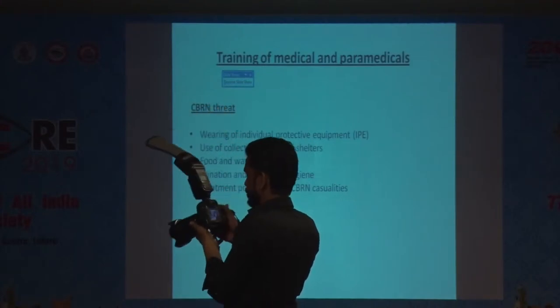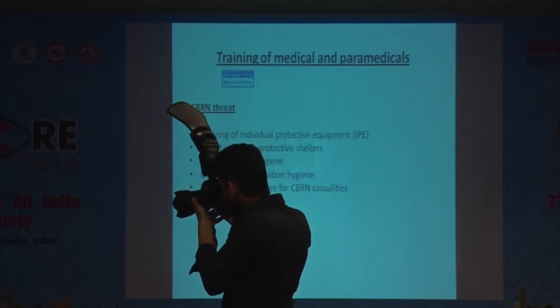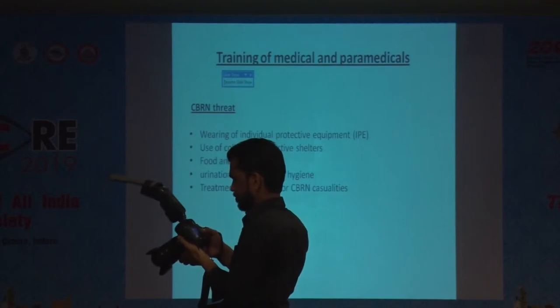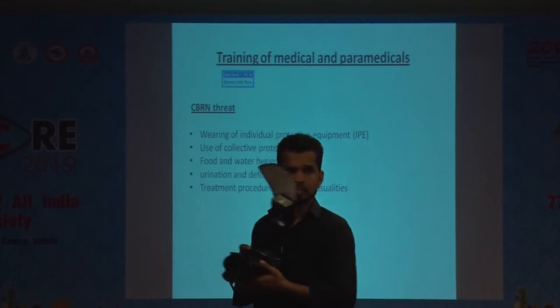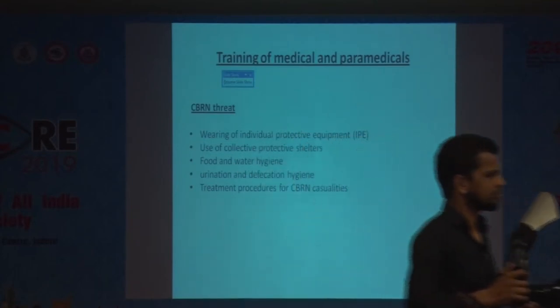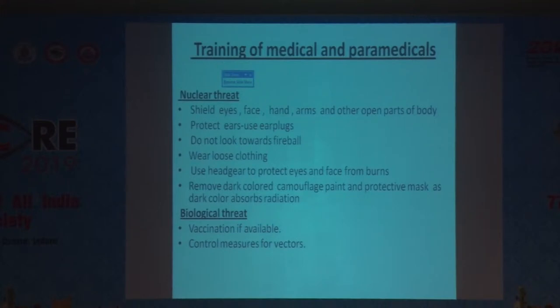Training also covers food and water hygiene — specifically, how to eat food or urinate or defecate while wearing individual protective equipment. These are important things that have to be learned. For the nuclear threat, all exposed body parts have to be covered.